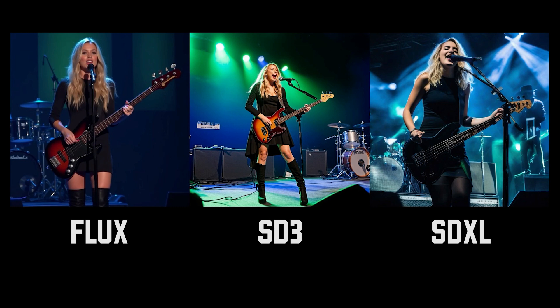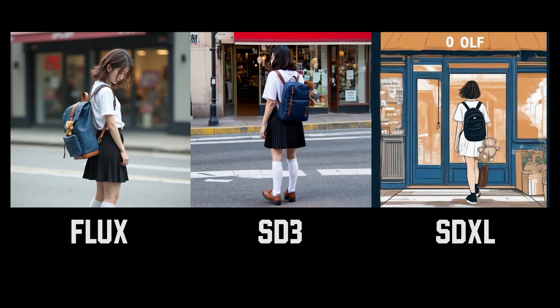For the bass guitar comparison, Flux is the only one that was able to generate a bass guitar with four strings. The strings are actually straight and the frets look very realistic. Even the drums in the background look more realistic than the other two examples. In the backpack comparison, I would say Stable Diffusion 3 followed the prompt a bit better — the prompt mentioned brown shoes, which we're not seeing for Flux. But again, Flux's image quality is just way better than the other two — it's not even close.